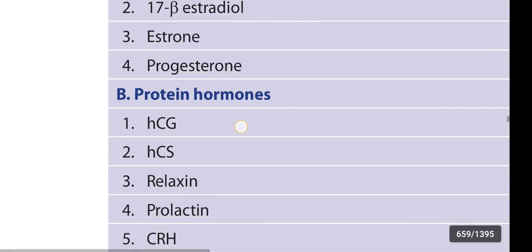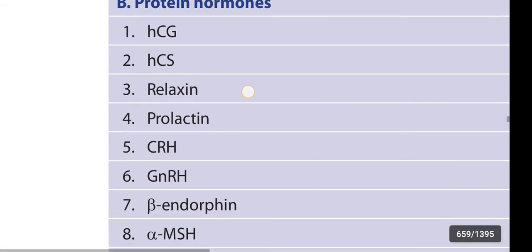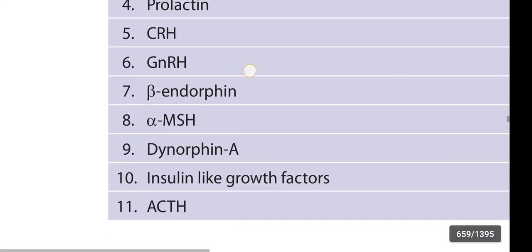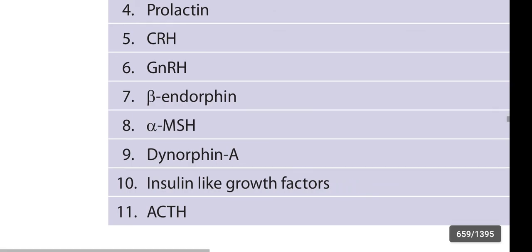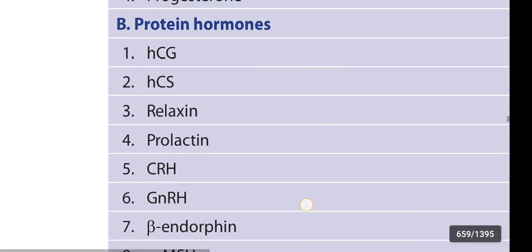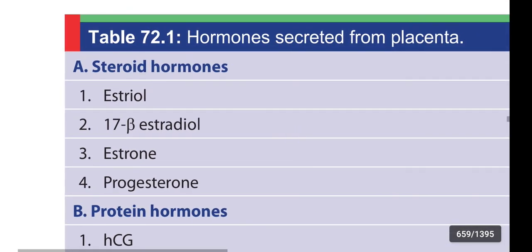Once again: Human chorionic gonadotrophin, Human chorionic somatotrophin, Relaxin, Prolactin, Corticotropin releasing hormone, Gonadotropin releasing hormone, Beta endorphin, Alpha melanocyte stimulating hormone, Dynorphin A, Insulin-like growth factors, and Adrenocorticotropic hormone. These are the protein hormones secreted from the placenta.